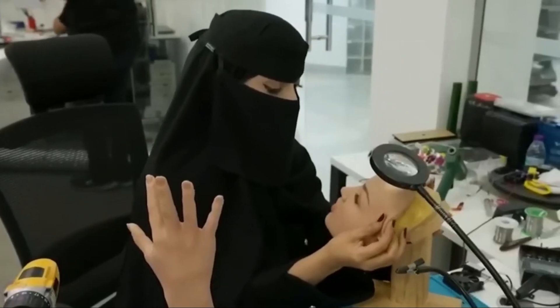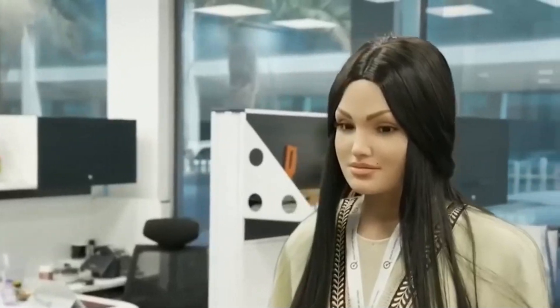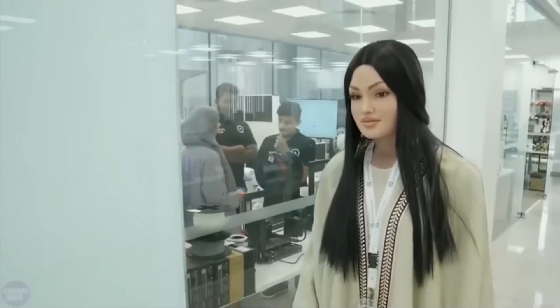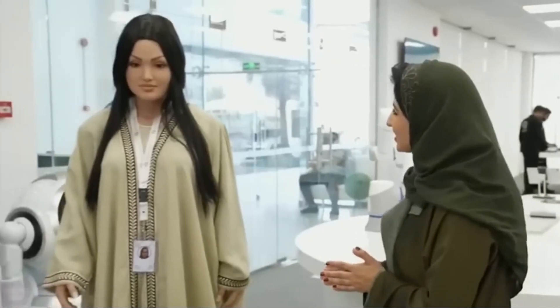Sarah can also recognize faces, remember birthdays, and discuss topics like music, movies, and books. While she looks quite human, there are differences that reveal she is a robot, such as her slightly exaggerated features like large eyes and a button nose. Despite these differences, Sarah's natural eye movements can still be unsettling, as it might seem like she is watching and following you closely. Her design and capabilities push the boundaries of what robots can do, offering a glimpse into the future of human-robot interactions.